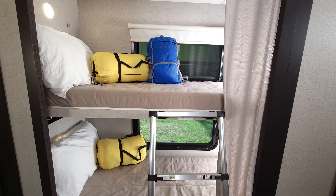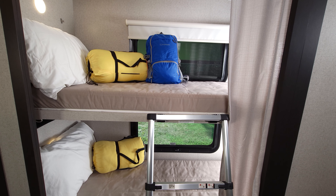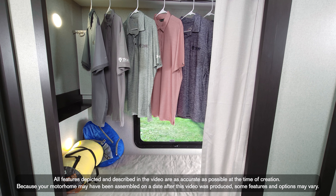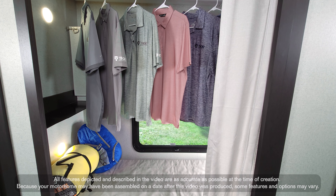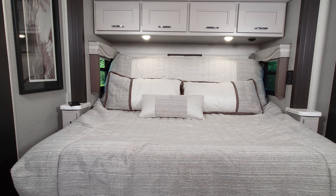The 38XL is a bunkhouse — you can sleep right in here. But if you don't need the sleeping space, check this out: flip up the top bunk and now you have a massive wardrobe with all the closet space you could need. If you're thinking of full-timing, the 38XL is going to set you up right.